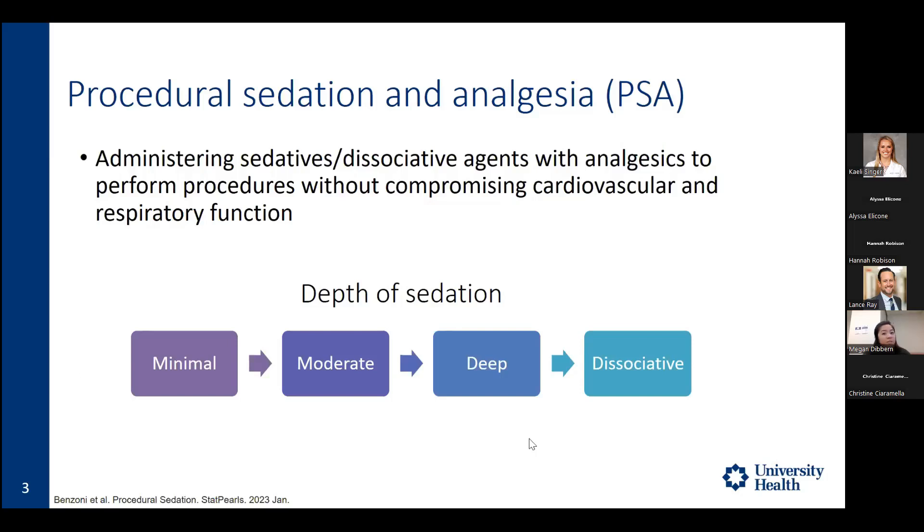At minimal sedation, patients are responsive to verbal stimulation and their airway, spontaneous circulation, and cardiovascular functions are not compromised. Moving to moderate sedation, also termed conscious sedation, patients respond more purposefully to verbal and tactile stimulation. They may have adequate spontaneous circulation, and airway and cardiovascular function are not significantly affected.